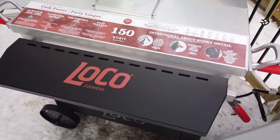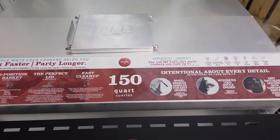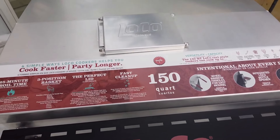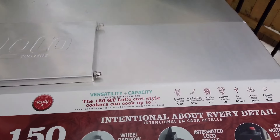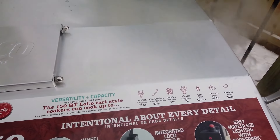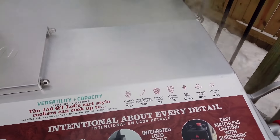So I got a hold of Loco Cookers. Got this beautiful 150 quart cooker. Now they make various sizes — this is their biggest one at 150 quart. It is so versatile. You can do crawfish, king crab legs, tamales, lobsters, corn, peanuts, potatoes — all kinds of things. But I'm going to give you a little run around. Here you go.